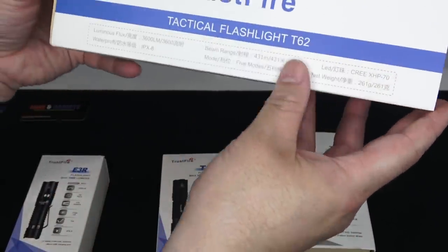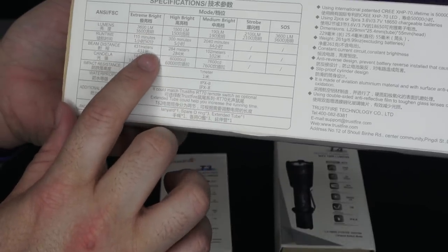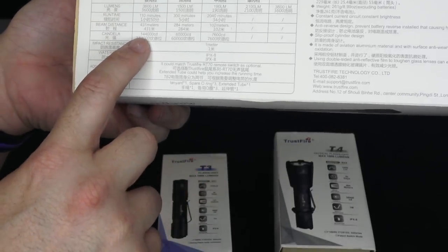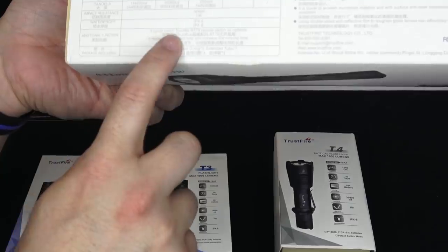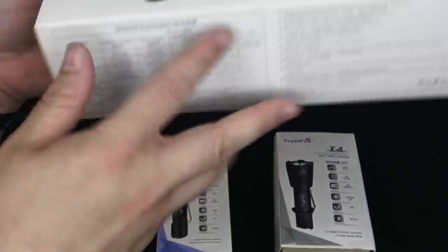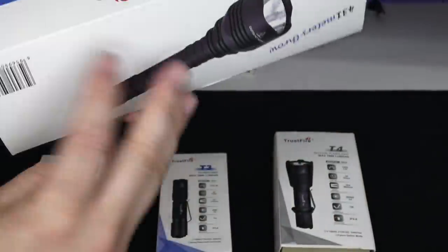The big one here has 431 meters of throw — you can see it advertised right on the box. This is the T62. Specs show 3,600 lumens, 110 minutes of runtime, 431 meters of throw on their extreme bright setting, and 144,000 on the candela scale. One-meter drop resistant, IPX8 waterproof. It can also accept a remote switch and an optional extended tube to increase runtime.